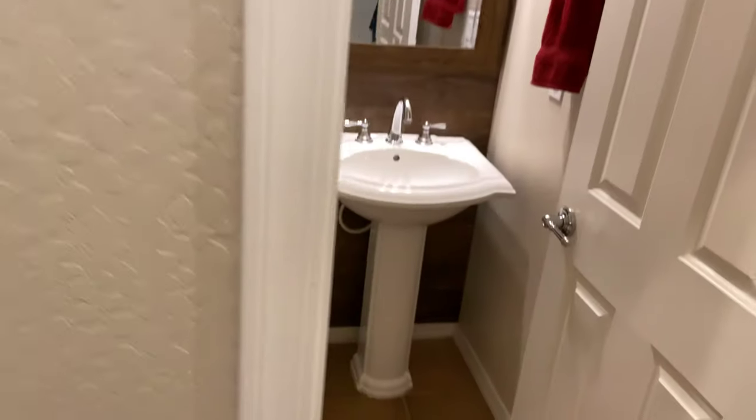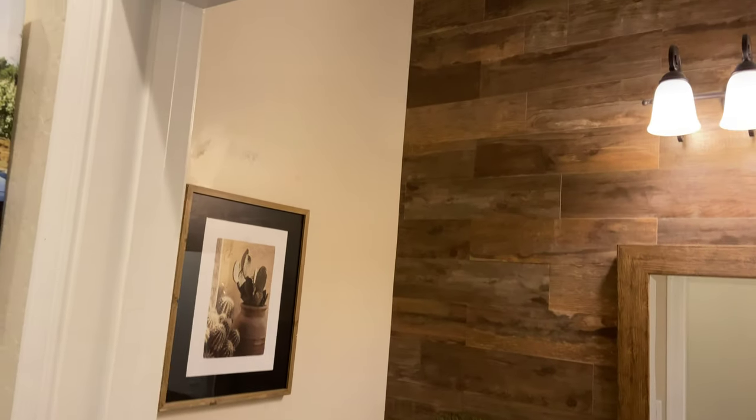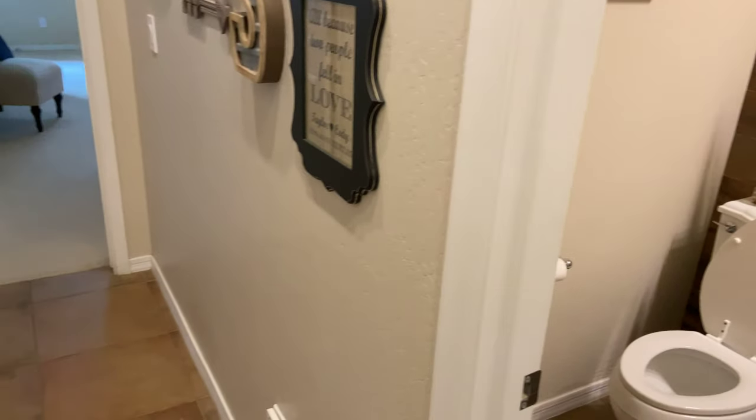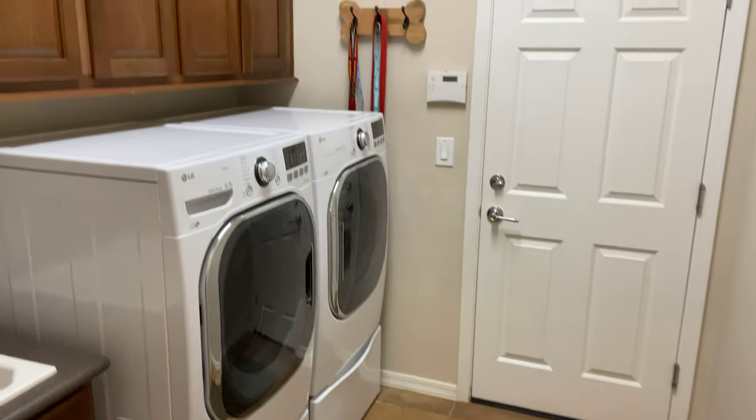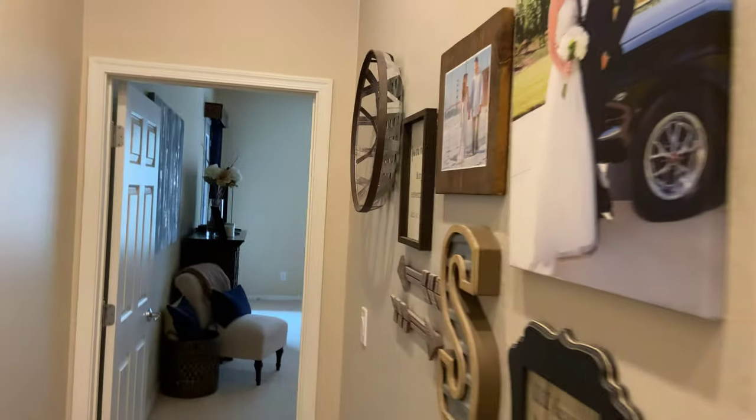Let's take a look at the master bedroom. First off, we do have a half bath here, and the homeowner has done a really great wood-look feature wall, which is adorable and very on trend. Taking a look at the laundry room — it's a nice spacious laundry room with some cabinets.